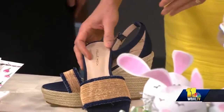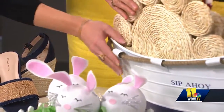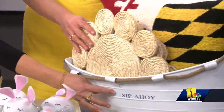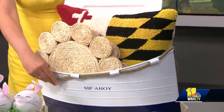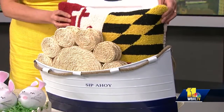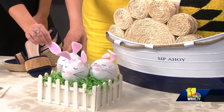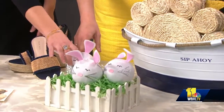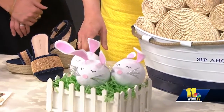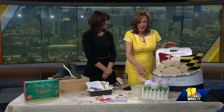And then for entertaining, from Beckett Hitch, we've got these amazing placemats. And I love this little drink holder — Sip Ahoy, those are great. And then for Maryland Day, we have a Maryland pillow, which is a great graduation present for both boys and girls. And then these cute little bunnies from Pleasure of Your Company — great for your Easter basket. You unravel this and there are 12 prizes inside, so it's a big surprise for the kids. It's the gift that keeps on giving!